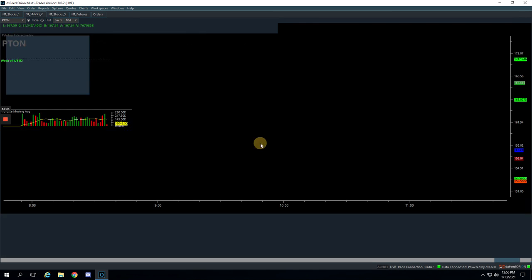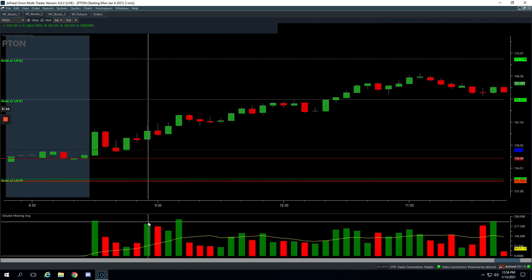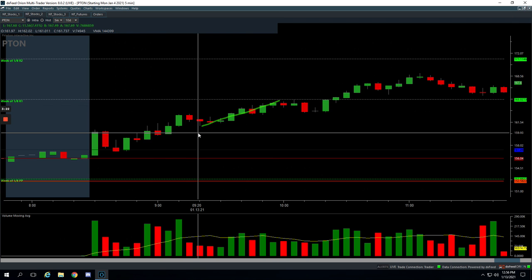Pton, plus $730. This is a nice one where we had a big push up, a big volume spike here, and another big volume spike here. We got in on a little pullback long and just rode this thing up to the pivot. Really nice trade there.